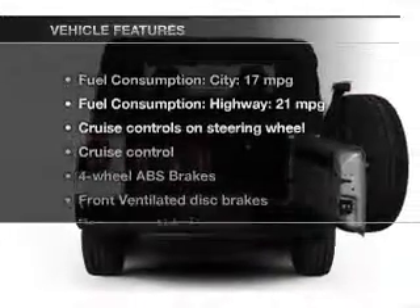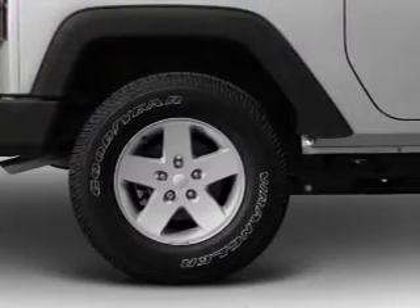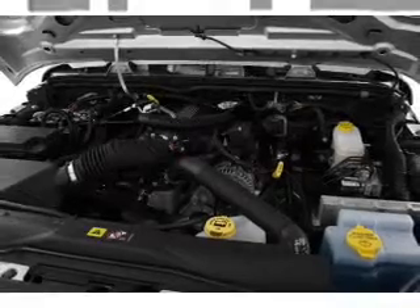And with these notable features, you won't want to miss out on the opportunity to own this amazing ride. Cruise control, an AM-FM stereo with a CD player, power steering, and an adjustable tilt steering wheel.